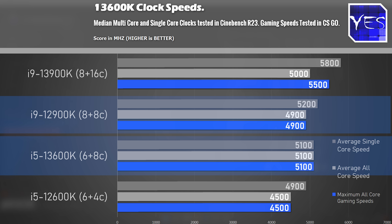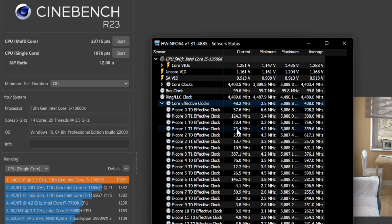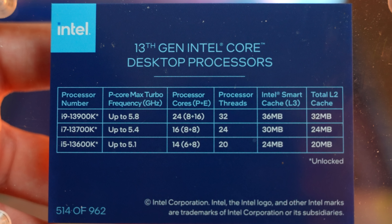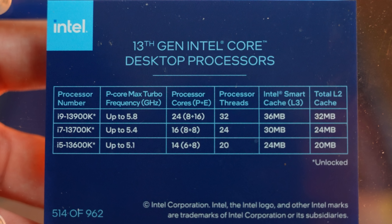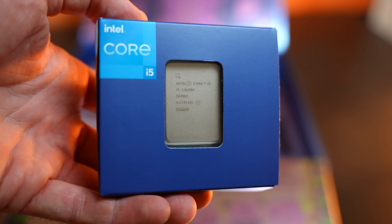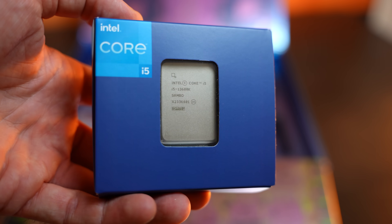The 12900K runs hotter, especially out of the box, versus the 13600K which comes in at 5.1GHz pretty much across all cores. When I tested in HWiNFO — single-core, all-core, and gaming benchmarks — it was consistently reading 5.1GHz. So this CPU is doing exactly what Intel said on the box, except it's doing it on all cores, which I found pretty impressive.